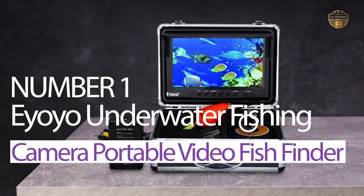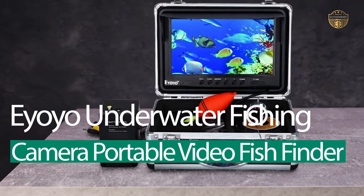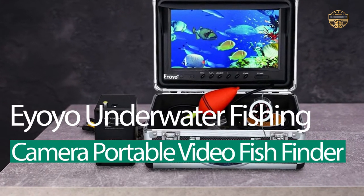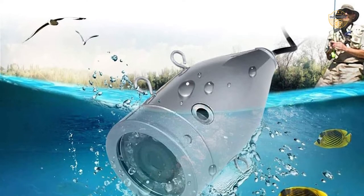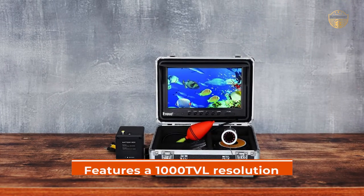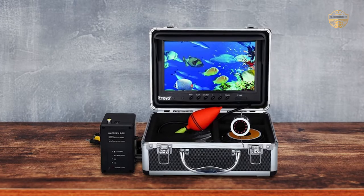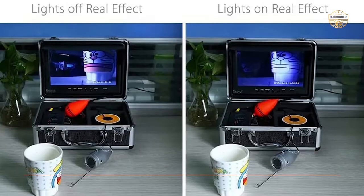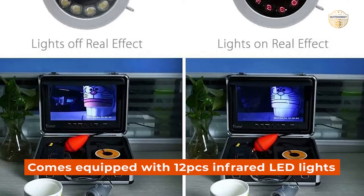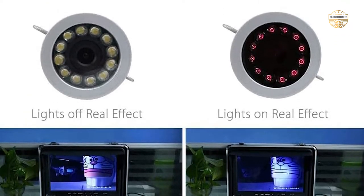Number 1 – Most Popular: IOL Underwater Fishing Camera Portable Video Fish Finder. With this product, you will be able to capture amazing underwater footage of your catches with ease and precision. The camera features a 1000 TVL resolution that is sure to give you clear images even in low-light environments. It also comes equipped with 12x infrared LED lights that will help you see the fish up close and clearly in the dark.